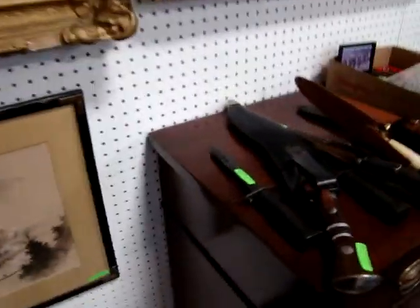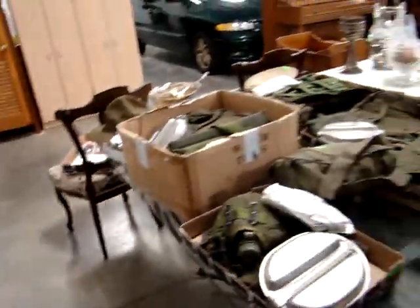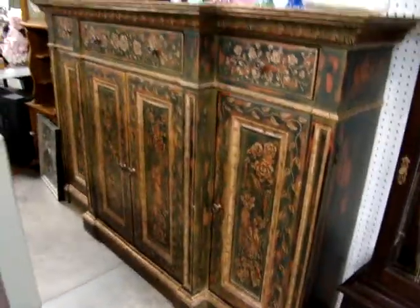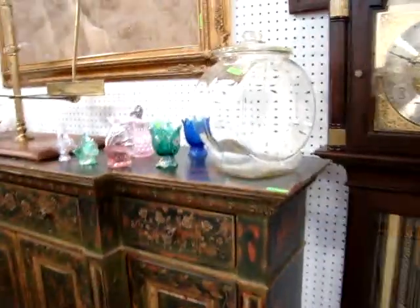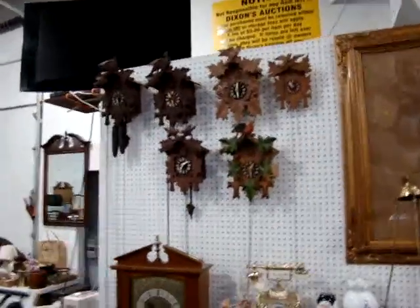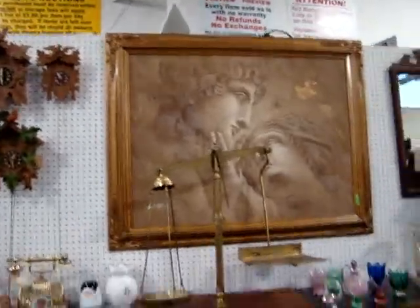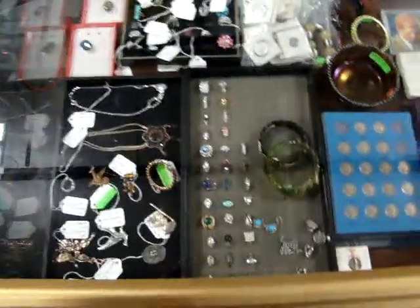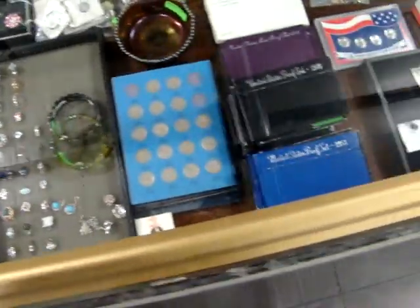We have some hunting knives here and military items as well. Look at the hunt board. Got some Fenton glassware and a cuckoo clock collection. We have a lot of sterling jewelry — this showcase is up front. Got some proof sets and a lot of sterling jewelry.